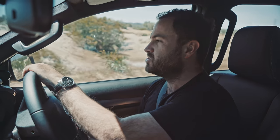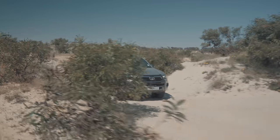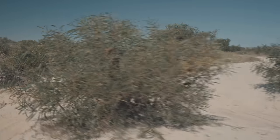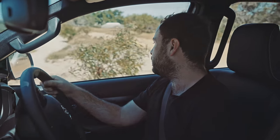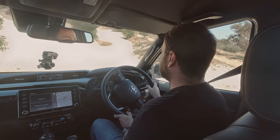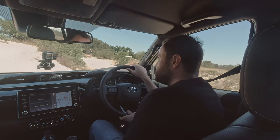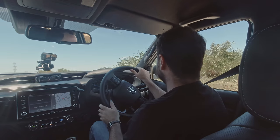Toyota has a problem — it's called the Ford Ranger, and it's a bit of a thorn in their side. One of the problems is that the Ford Ranger has a really impressive two-litre bi-turbo engine which outguns the larger 2.8-litre in the Hilux. To sort that out, the Toyota engineers went back to the drawing board.